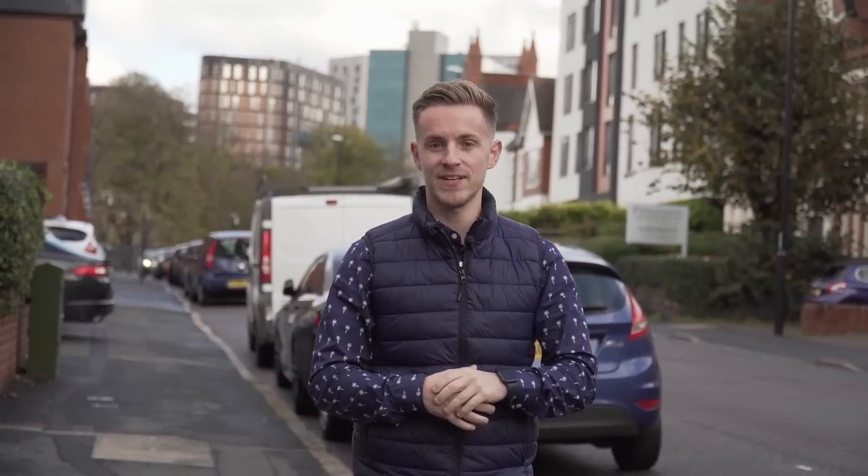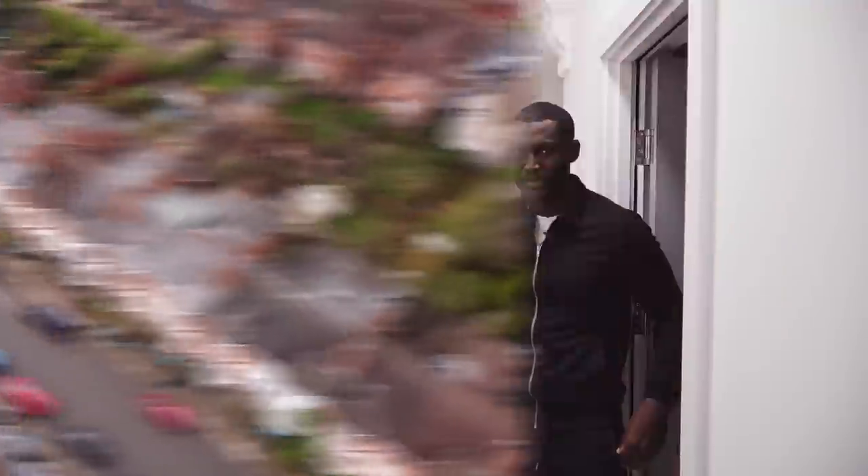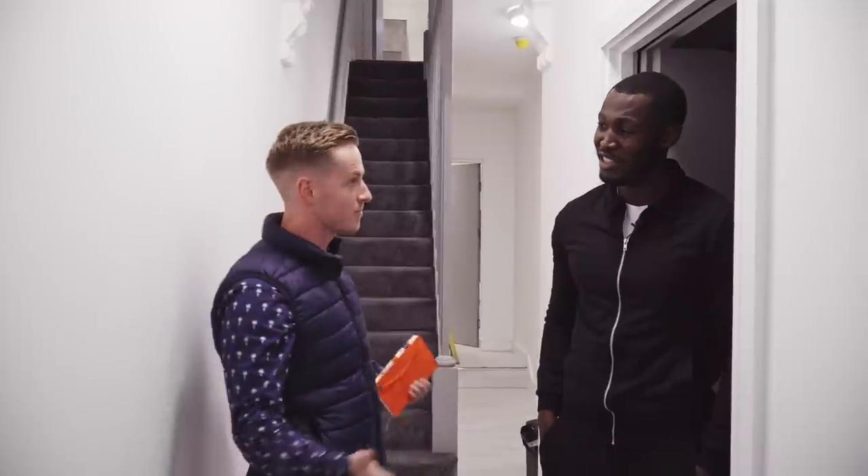Today I'm here in Coventry to meet an award-winning property investor, Alfred Jadu. Welcome to the channel, appreciate you coming on mate. Today we're here to look around one or two projects, including one of your HMOs which is almost finished.